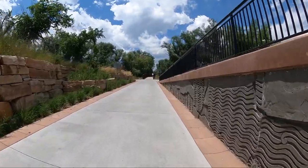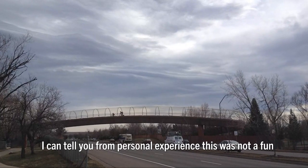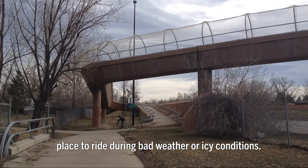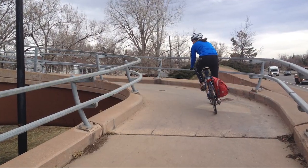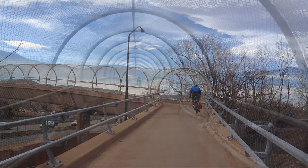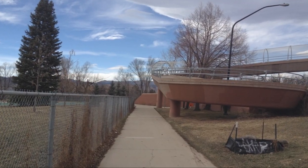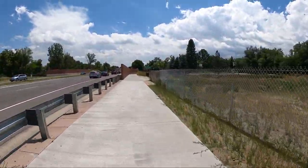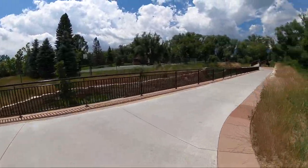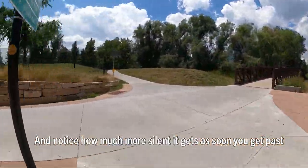The brand new Foothills Parkway underpass replacing an antiquated bridge. I can tell you from personal experience this was not a fun place to ride during bad weather or icy conditions. I'm approaching the underpass from the other direction, and notice how much more silent it gets as soon as you get past that sound barrier wall.